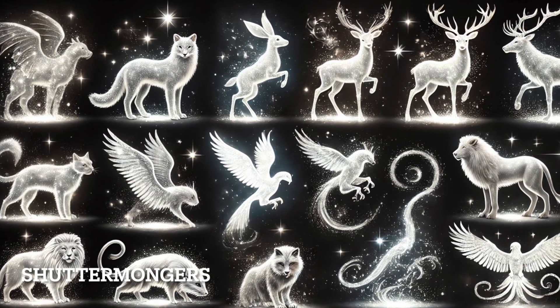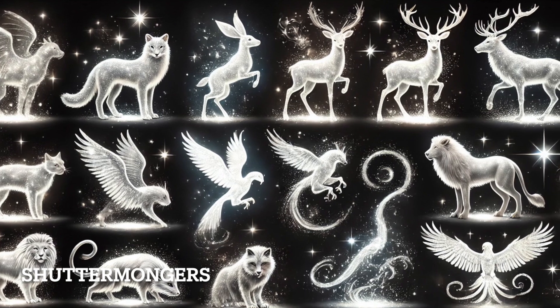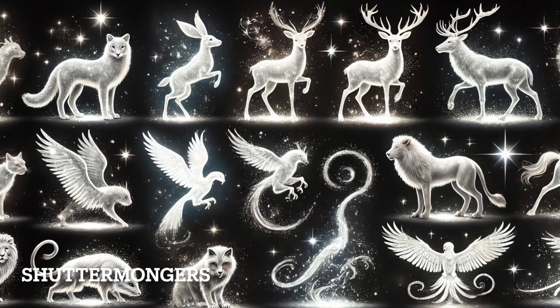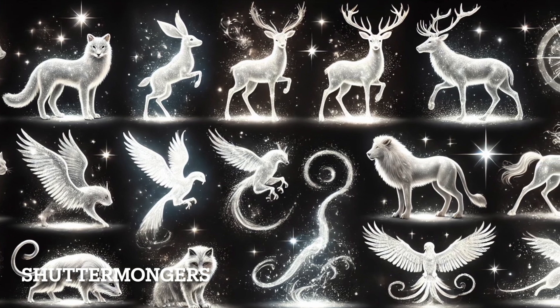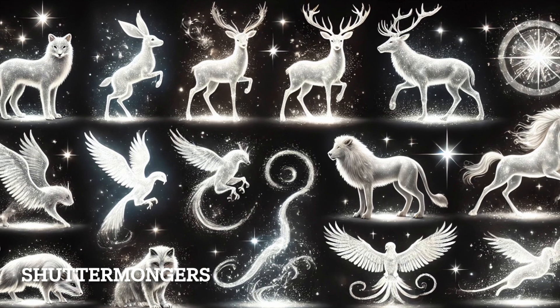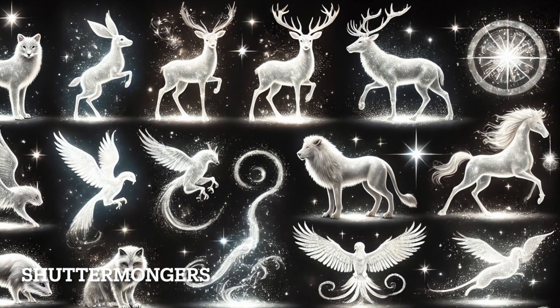Welcome back to Shudder Mongers. Today we're diving into the magical world of Patronuses. These silvery, animal-shaped protectors are some of the most powerful defenses against dark creatures like Dementors. But more than that, they reveal a wizard or witch's innermost character, reflecting their deepest emotions and personal traits.